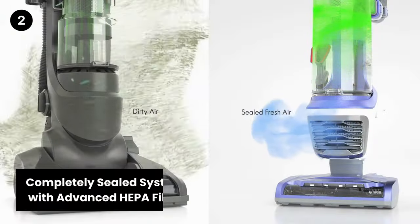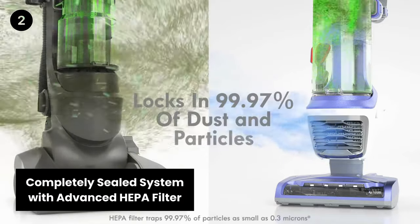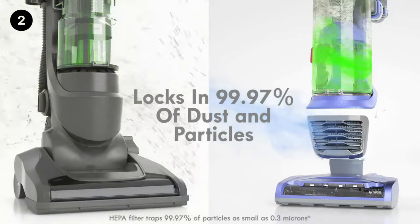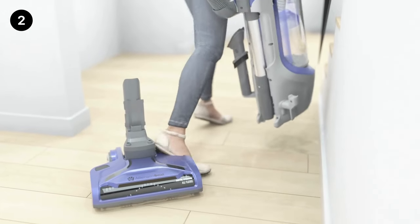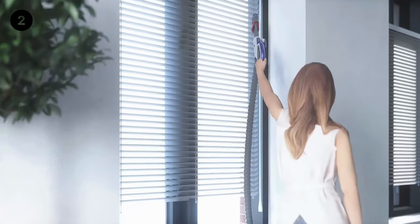Completely sealed system with advanced HEPA filter. Its advanced HEPA filter system traps a remarkable 99.97% of dust inside the vacuum, keeping it out of the air you breathe. Enjoy a cleaner home and healthier air quality with this innovative and thoughtful feature.